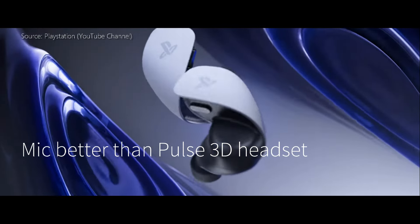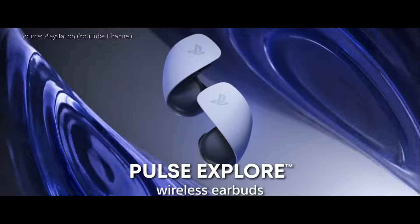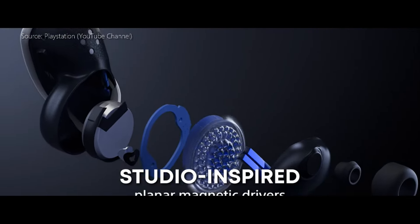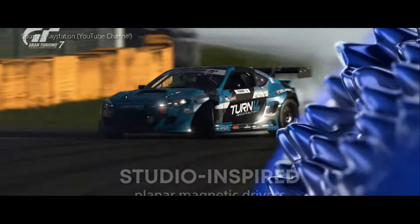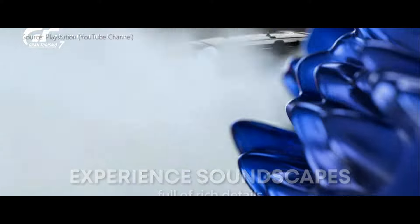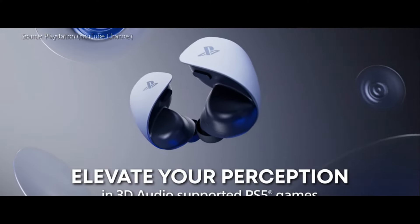Next up, is the mic any good? It is decent and better than the Pulse 3D headset in my opinion. I do a lot of gaming on this channel, so the mic was important to me. I will give a sample of the mic later on, but overall it worked for my use case.